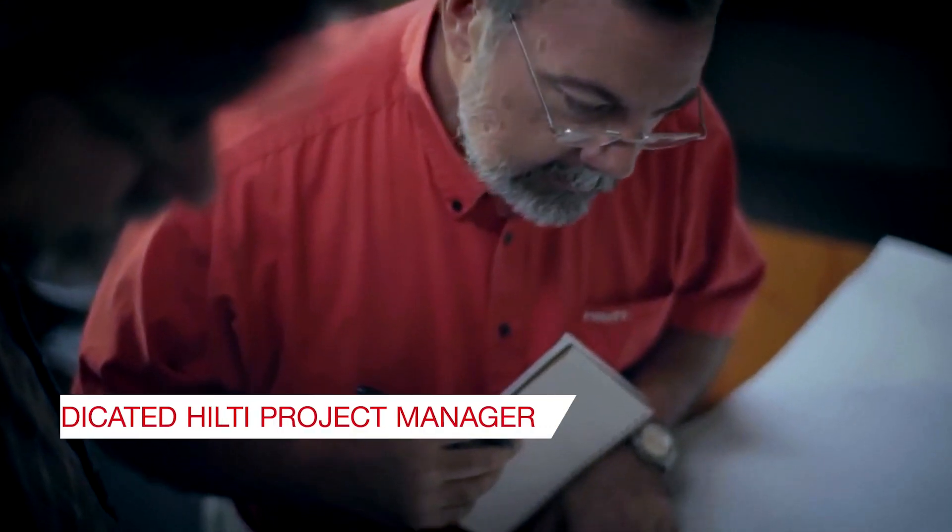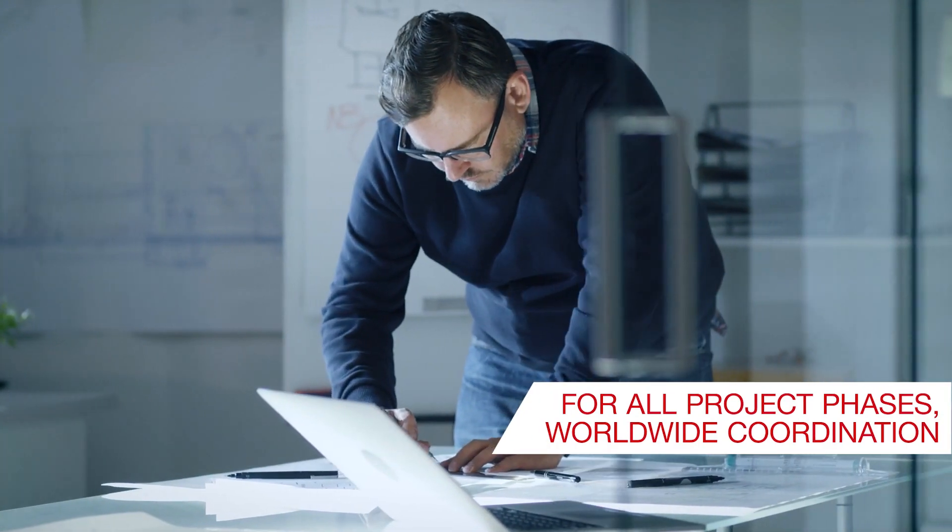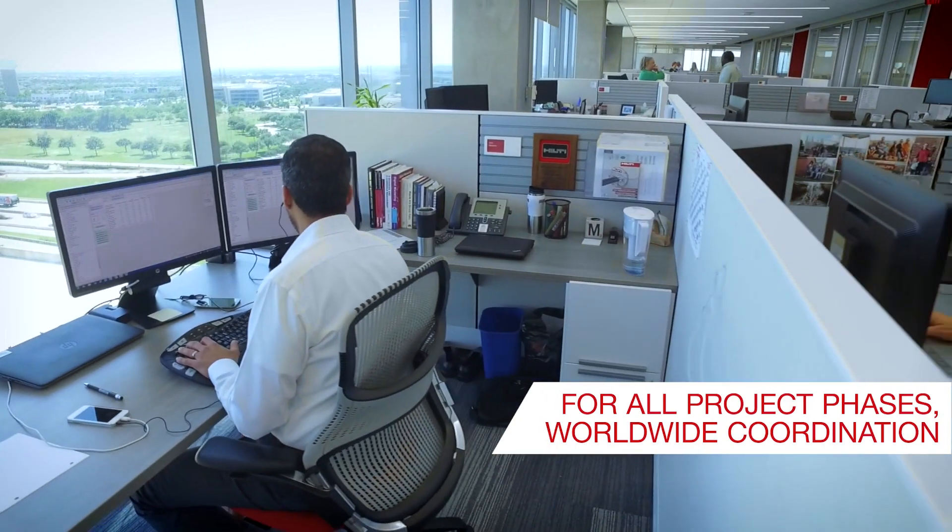A dedicated project manager will collaborate with you throughout all project phases and even coordinate with your different offices and teams worldwide.